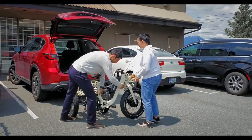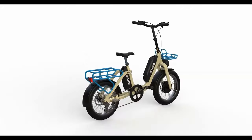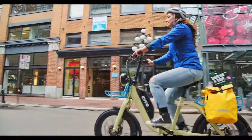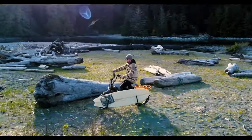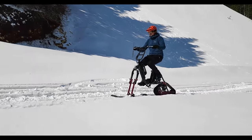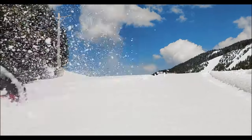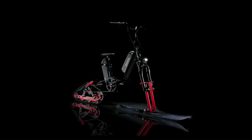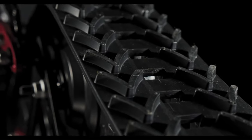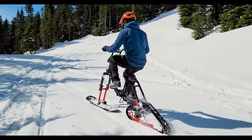The EnvoFlex snowbike is a Canadian-engineered, all-terrain electric snowbike featuring a proprietary pedal assist system, designed for fitness, adventure, and family fun. It is powered by a 1,500W electric motor integrated into the rear wheel, driven by a removable lithium-ion battery providing up to 20 miles of range on a single charge. The bike also features a pedal assist system for riding with or without the electric motor, and is equipped with a lightweight aluminum frame, fat tire fork, hydraulic disc brakes, and a snow track system.